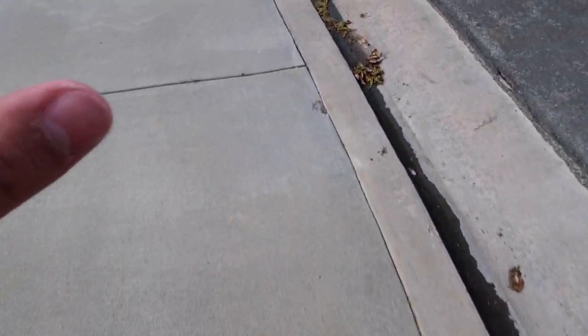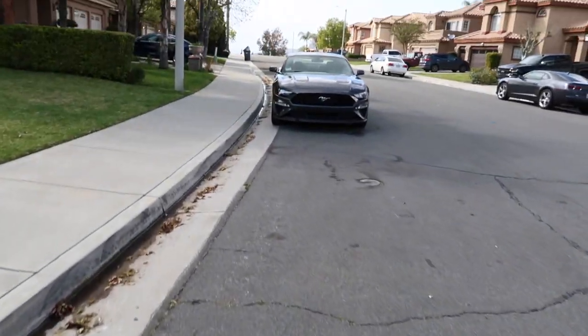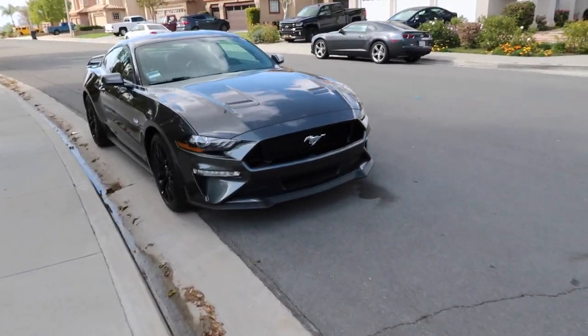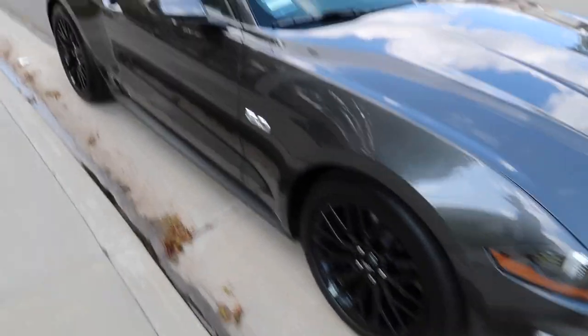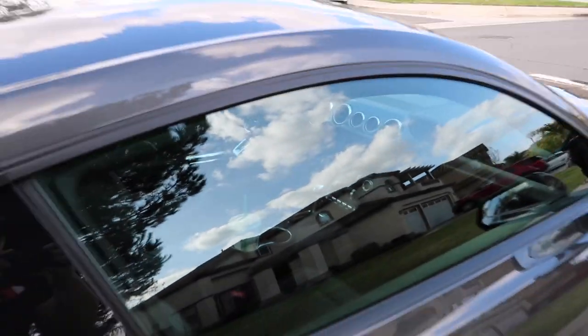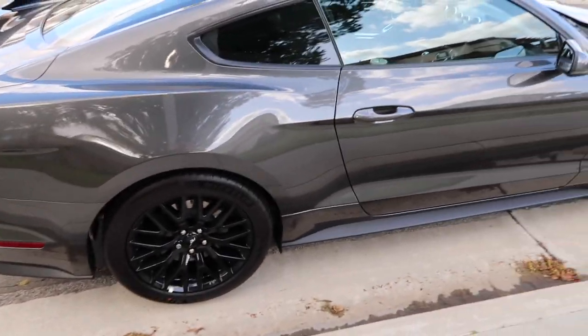He originally bought a 2019 Mustang GT in a dark color. Someone hit him and the car got salvaged — it disappeared. So he got this new car right here. It's a 2020, same color and it's really nice. Now he's got the whole performance pack, the whole luxury and everything — the wheels, the spoiler, the interior, and then the digital dash. It's pretty dope. I like it a lot — way better than the other one for sure.